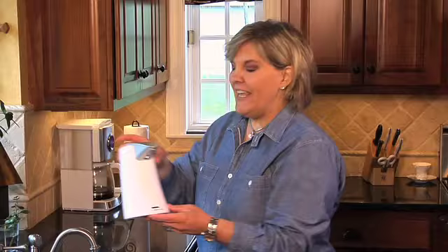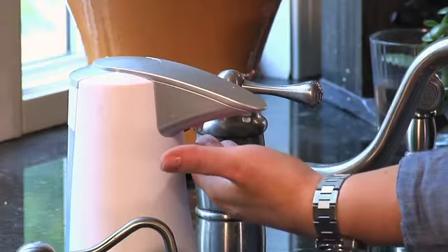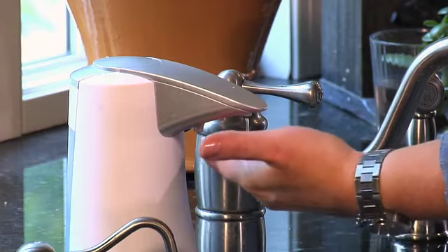It makes the job of washing hands so much easier. Look how it works — you simply put your hand underneath, it senses your hand, and puts the soap right into the palm of your hand. It's just that easy.